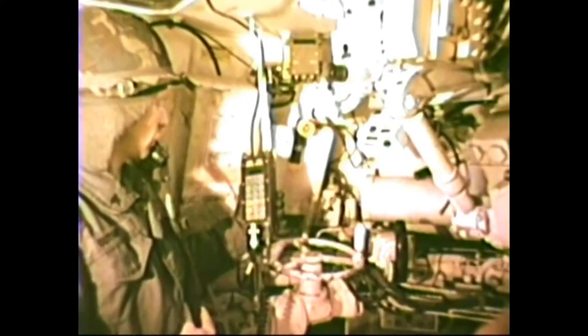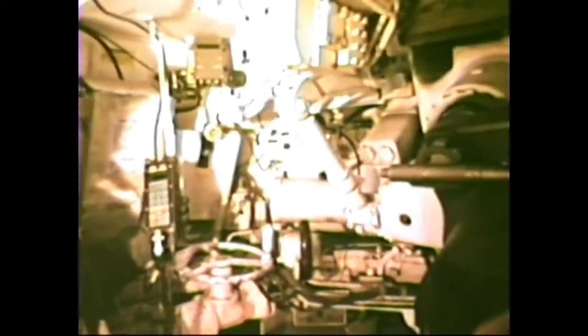Also displayed along the top of the screen is the current firing status of the battery's guns. The system operator selects an available weapon and transmits the computed firing data to the second major element of the battery computer system — the gun display unit located inside each of these self-propelled howitzers.